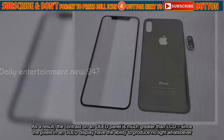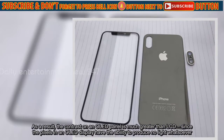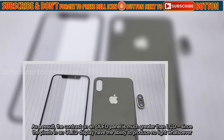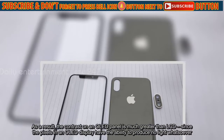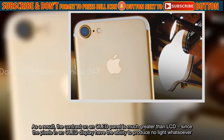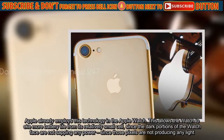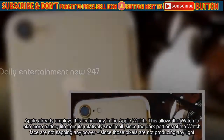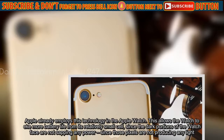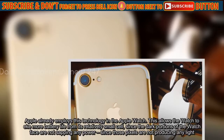As a result, the contrast on an OLED panel is much greater than LCD, since the pixels in an OLED display have the ability to produce no light whatsoever. Apple already employs this technology in the Apple Watch. This allows the watch to eke more battery life from its relatively small cell, since the dark portions of the watch face are not sapping any power, since those pixels are not producing any light.